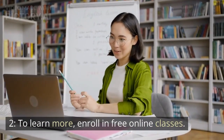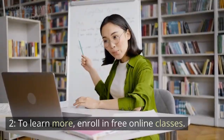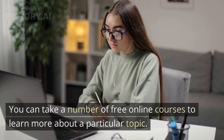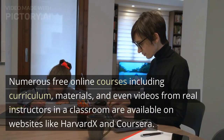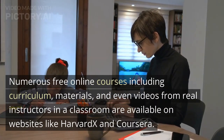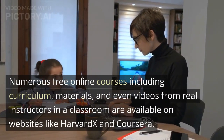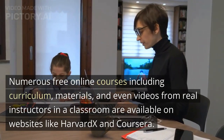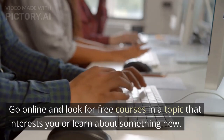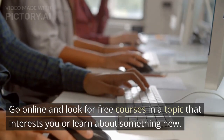Tip 2: To learn more, enroll in free online classes. You can take a number of free online courses to learn more about a particular topic. Numerous free online courses, including curriculum, materials, and even videos from real instructors in a classroom, are available on websites like HarvardX and Coursera. Go online and look for free courses in a topic that interests you, or learn about something new.